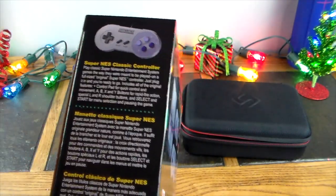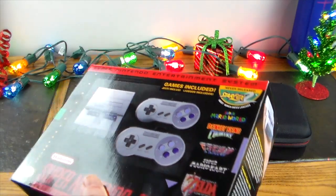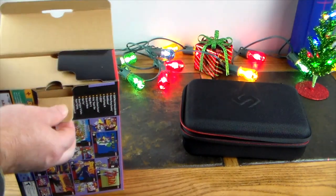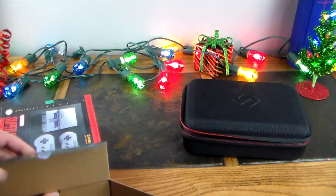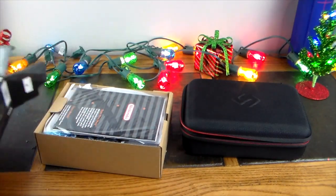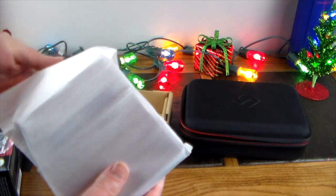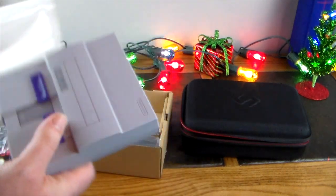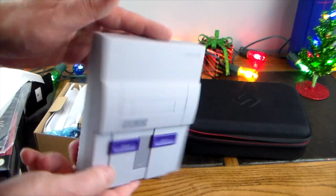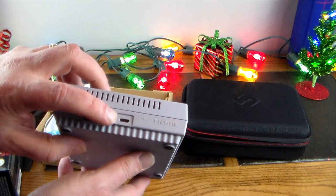It comes with a Super NES controller and the actual little mini unit — they've shrunk this baby down in size compared to the original SNES. Let's go ahead and open this up and take a look at it. That's how small it is — it fits in my hand, but it's a replica of the original. How cool is that? It's got HDMI out and a DC in which looks like micro USB.